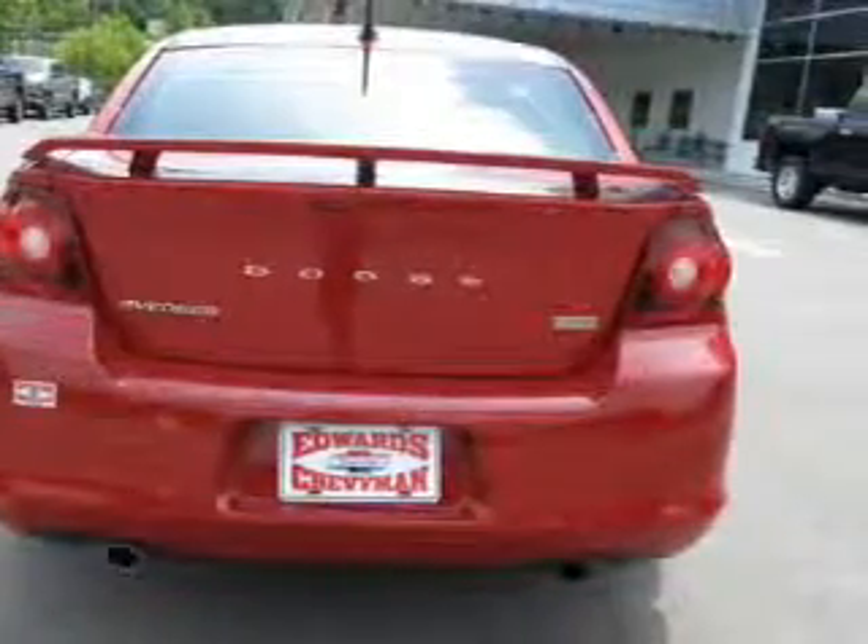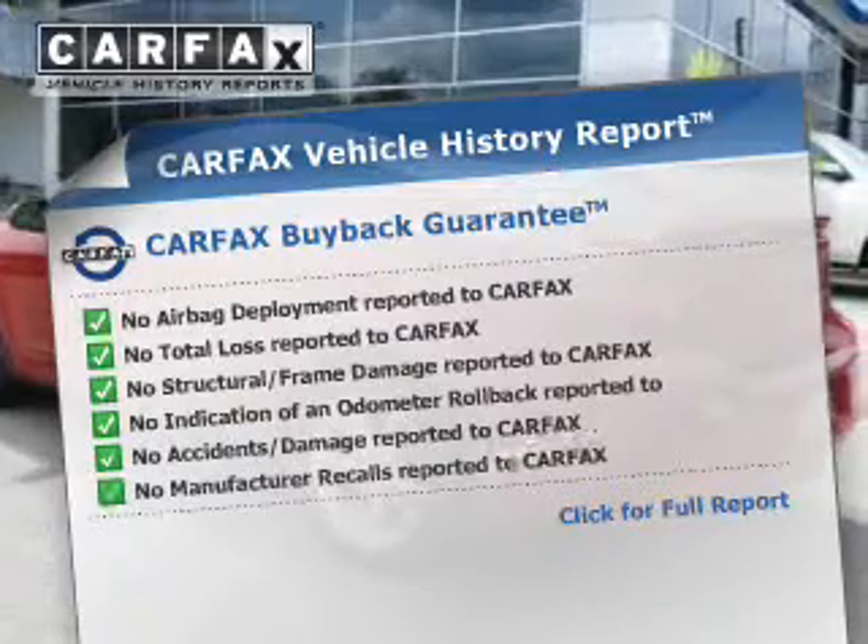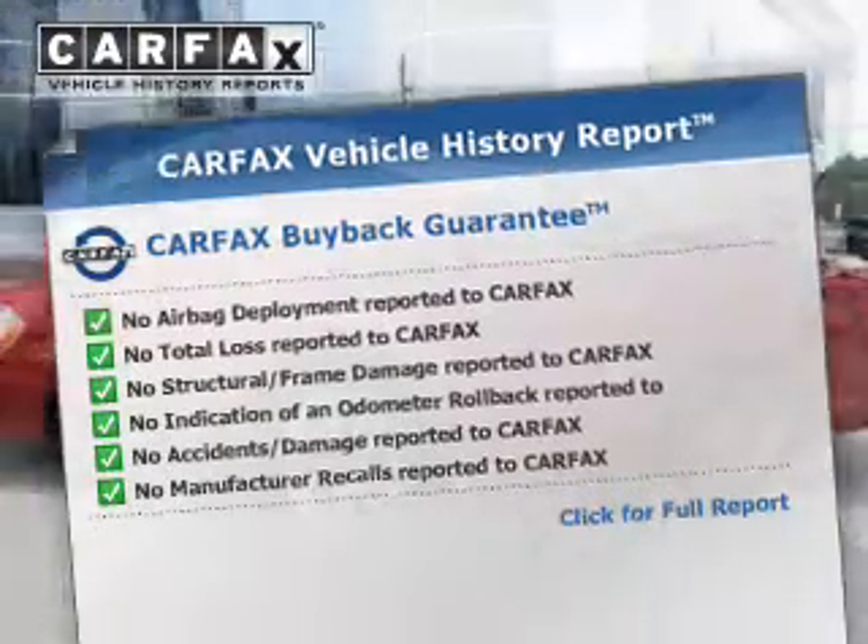Let the outside in with a power sunroof. This vehicle comes with a CARFAX report, which reduces your buying risk by providing the vehicle's history before you purchase.